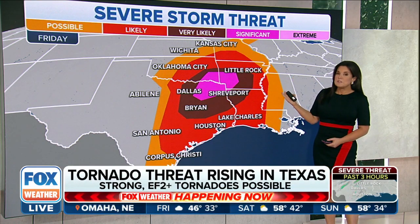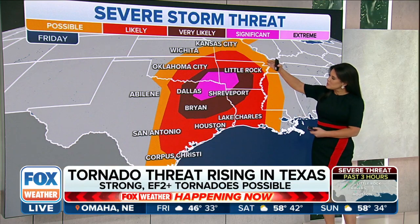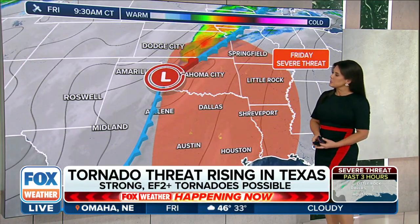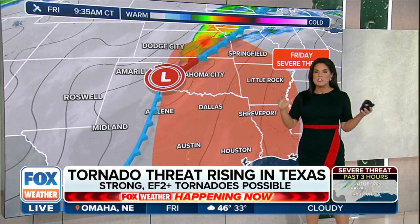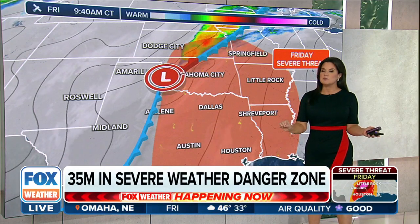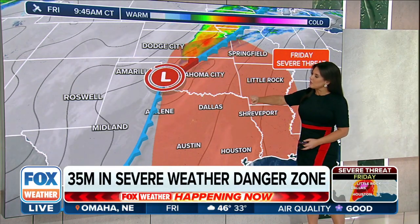Portions of southeastern Oklahoma are also included, but this does push a little bit further north, almost reaching into the Ozarks. So this low pressure system for the Ark-La-Tex region is a very serious storm complex. We have all of the ingredients in place, surging moisture coming out of the Gulf.